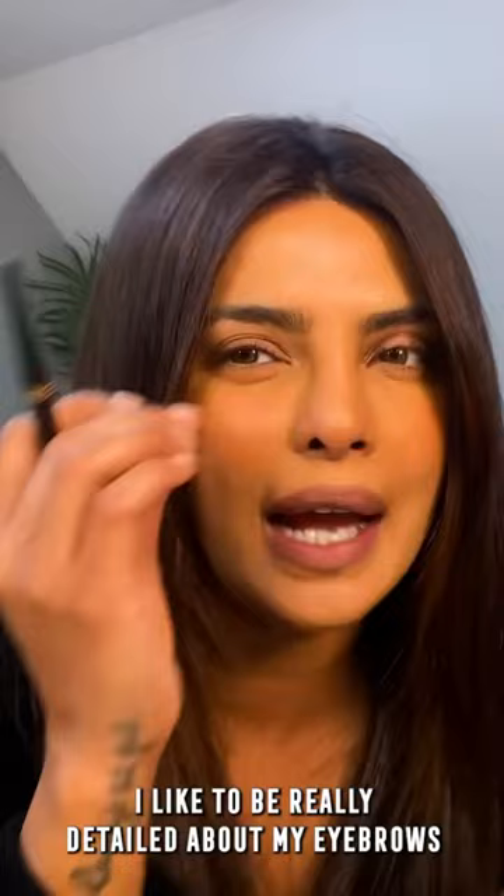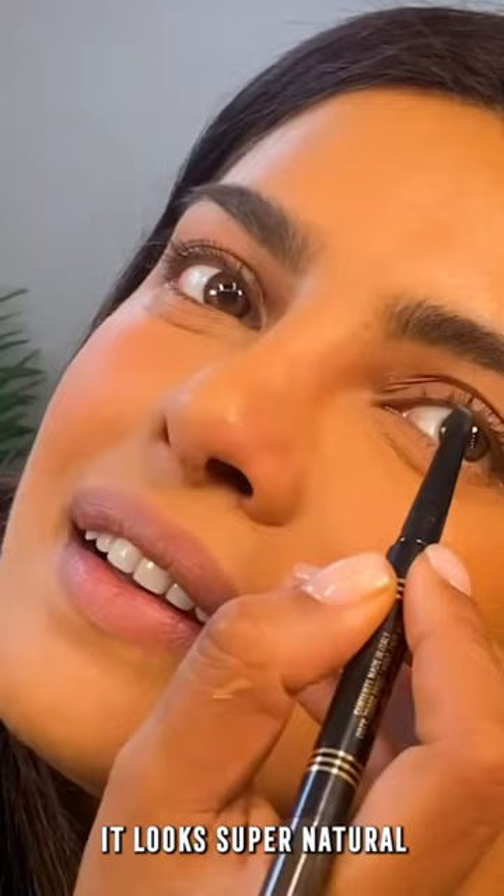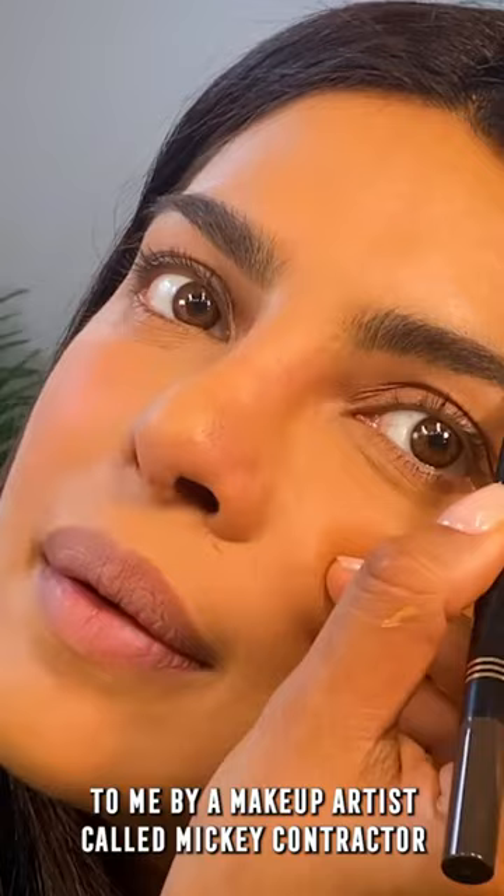Brows are crucial. This is the Max Factor Real Brow. I like to be really detailed about my eyebrows, so the ultra fine shape filler is really great for that as well. What I do is I try to lift my brows and fill inside — it looks super natural. This was a trick taught to me by a makeup artist called Mickey Contractor about 15 years ago, and I still do it.